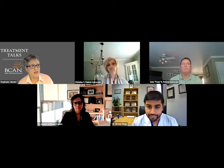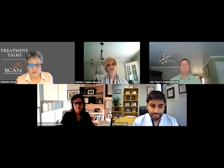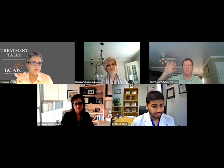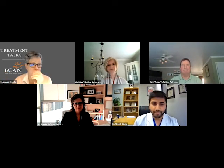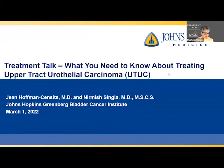We're going to be talking about some of the challenges of diagnosing and treating this particular rare form of bladder cancer. We also have Christina and Tony on this call, and they're going to share their experience going through high grade and low grade upper tract urothelial carcinoma. Thank you all for joining this afternoon — it's truly our privilege to talk to you today about treatment options for UTUC.